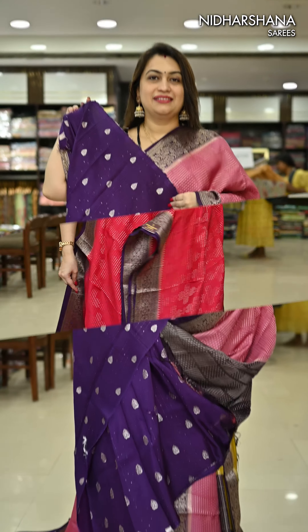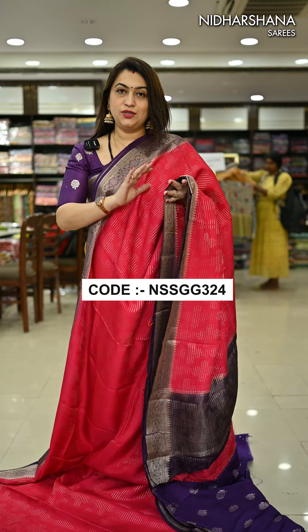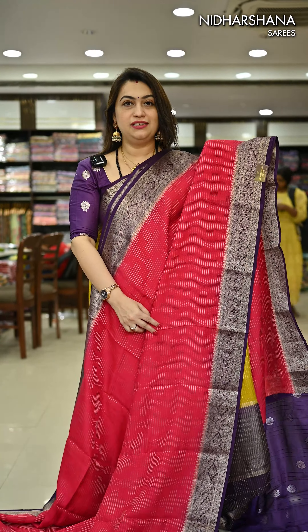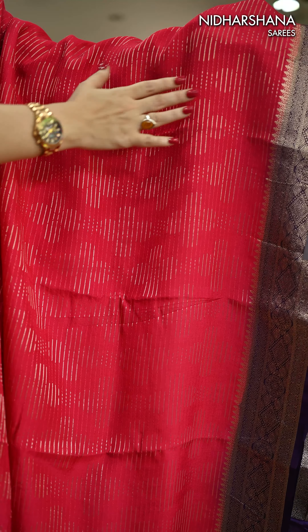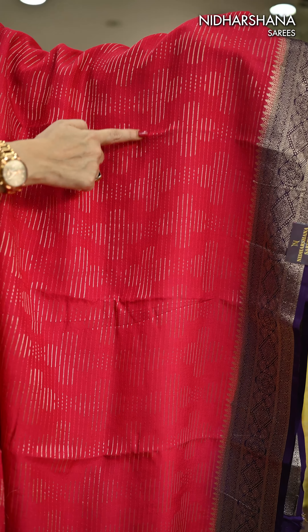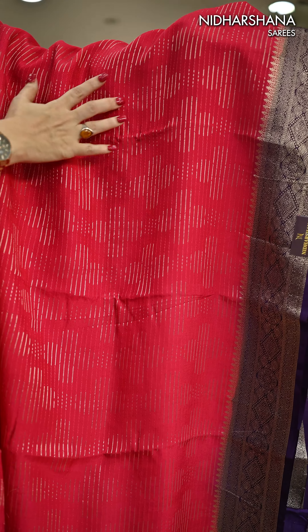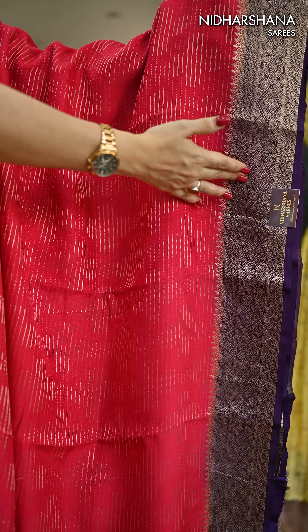That's design number one done. Now let's move on to design number two in this catalogue. Looking at the closer details, you can see a beautiful flower pattern on the entire body, and there is a gap kind of concept in between the zari. The dyeing has been done to make the saree appear in a 2D concept, and that's the contrast border for this saree.